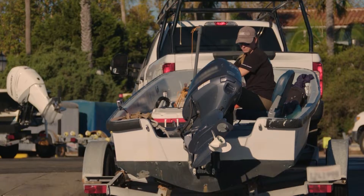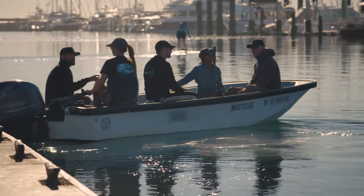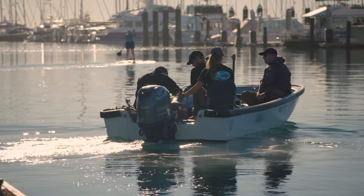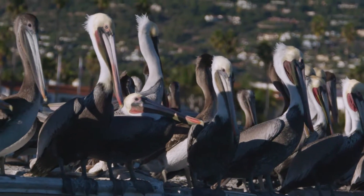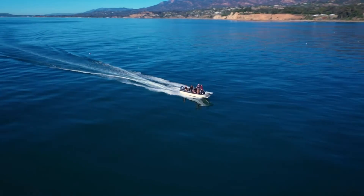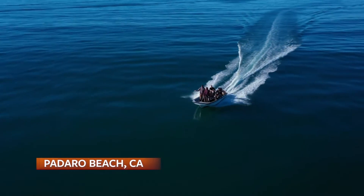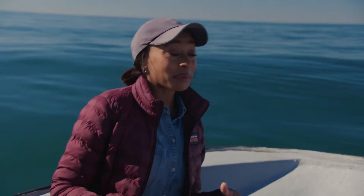I'm with the director of the Shark Lab, Dr. Chris Lowe, and his team of research students from California State University Long Beach. With a nice send-off from harbor pelicans, we traveled south of Santa Barbara to a white shark hotspot location known as Padaro Beach.